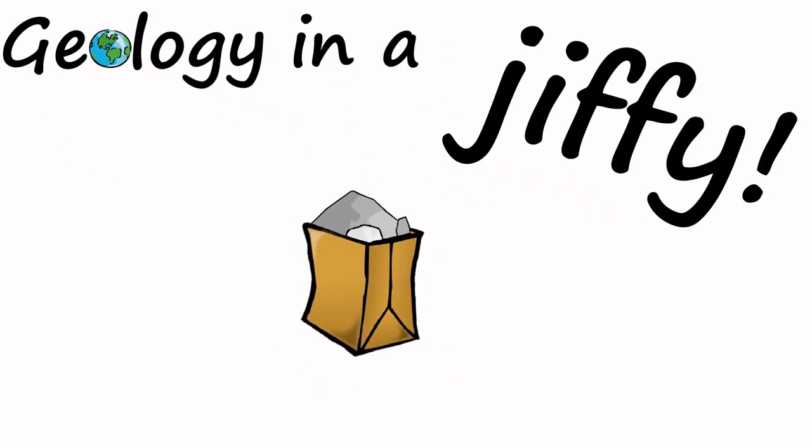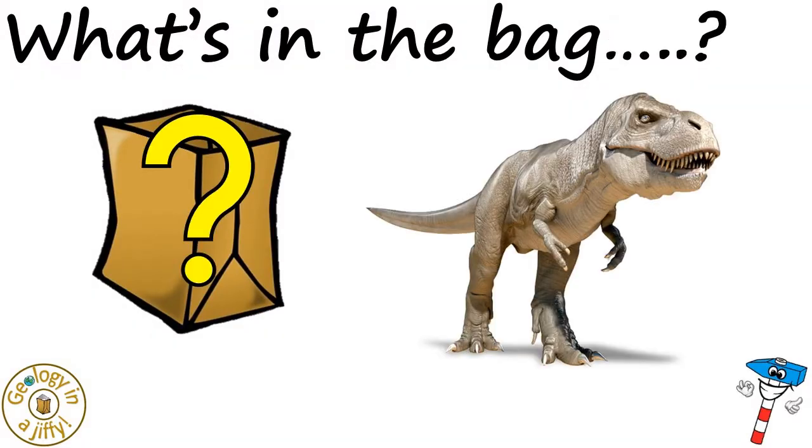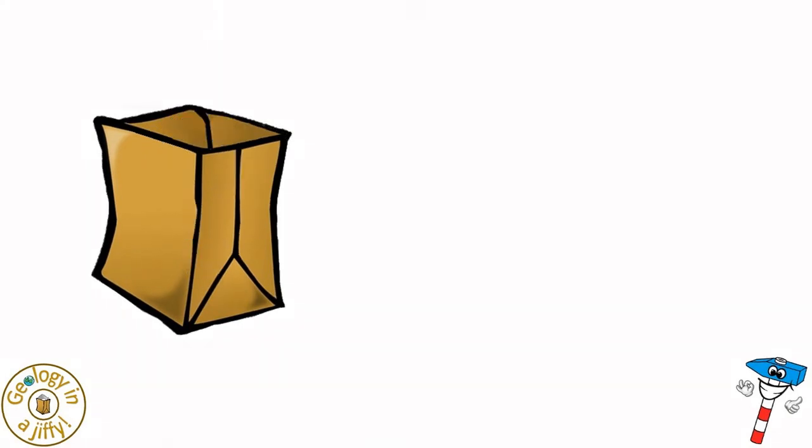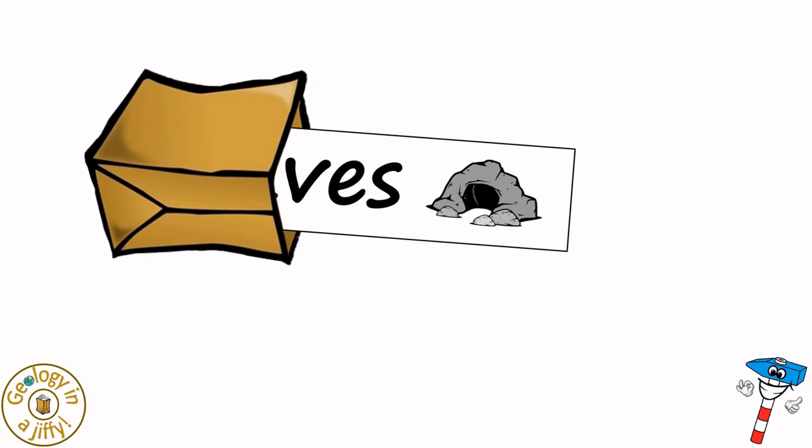Geology in a Jiffy! What's in the bag? It's... Caves!